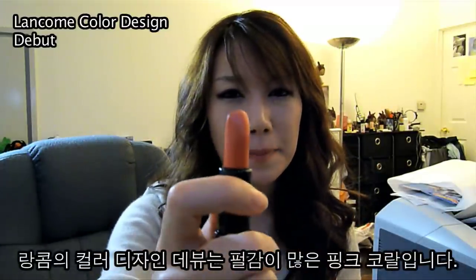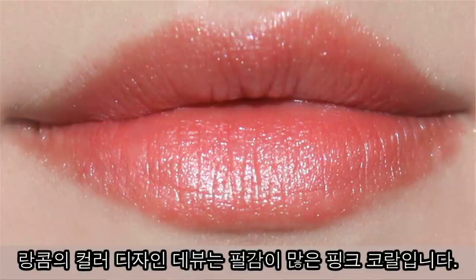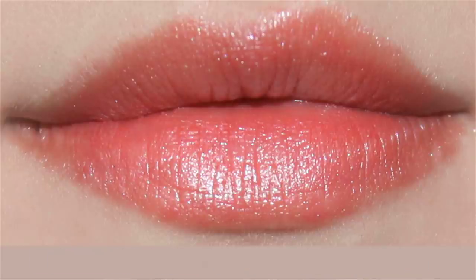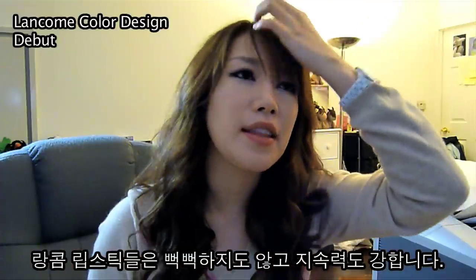Lancome's Debut and it's a pink corally color with a lot of shimmer to it, but it does look really nice on your lips. Lancome's textures are actually very moisturizing and very good. They last very long. I love Lancome lipsticks — pretty much everything from Lancome. Good quality product at a reasonable price.